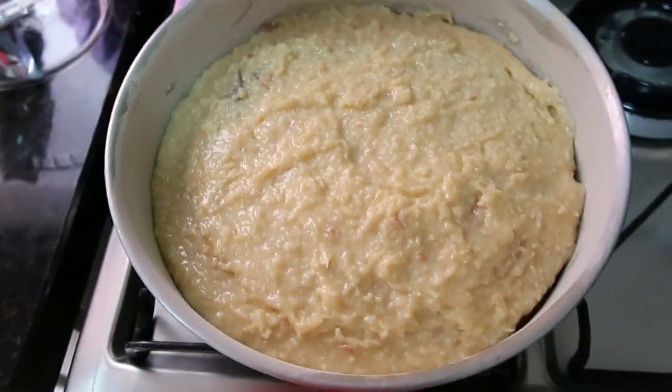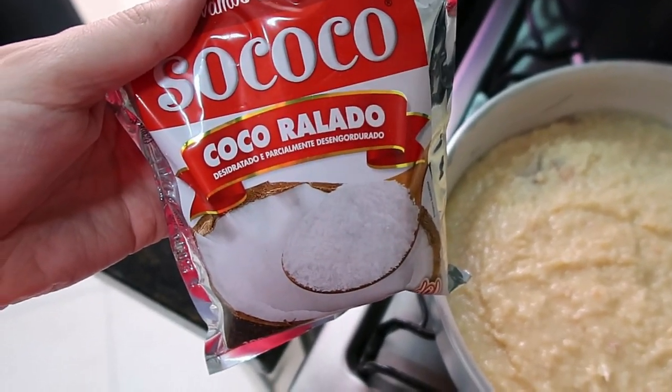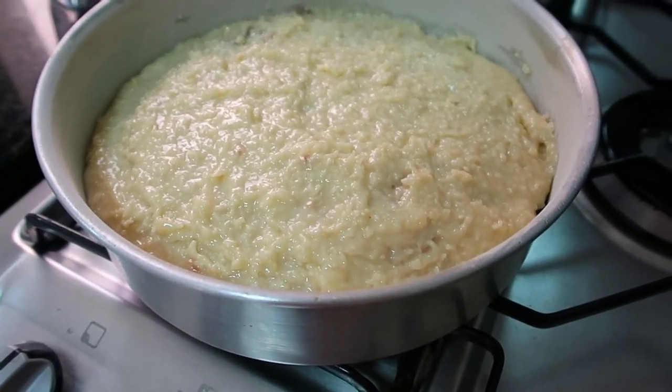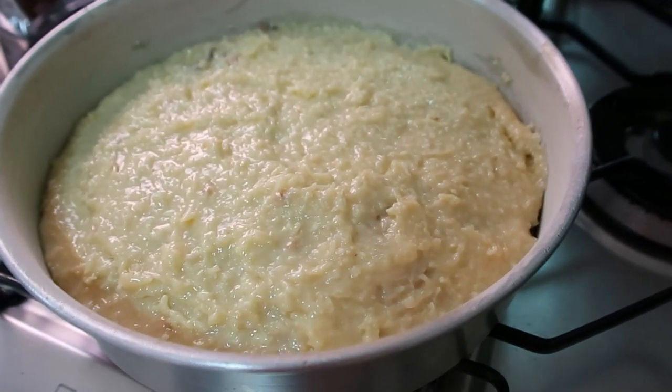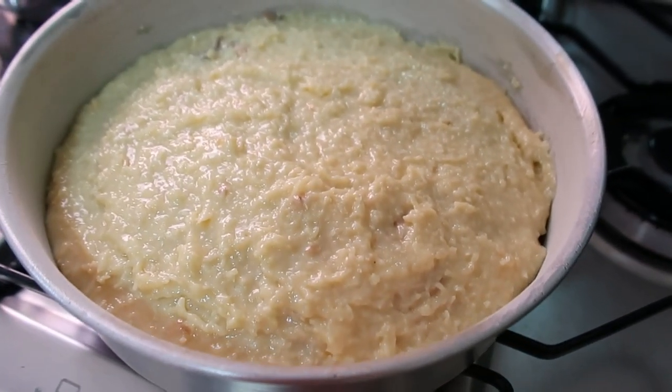Olha só, gente! Meu bolinho ficou pronto. Fiz uma cobertura com leite condensado e coco ralado, pra ficar uma toalha felpuda. Olha que delícia! Tá com a cara bonita, mas ainda tá muito quente. Quando a gente comer, provavelmente só amanhã — aí eu mostro pra vocês.